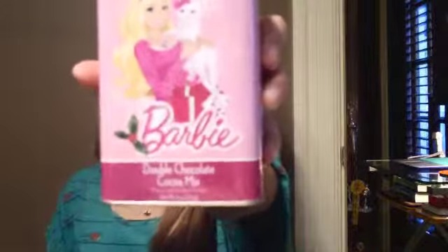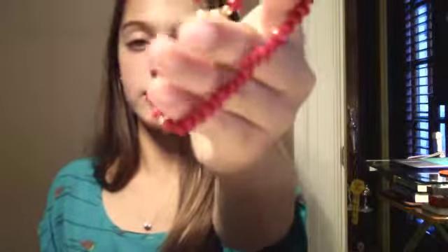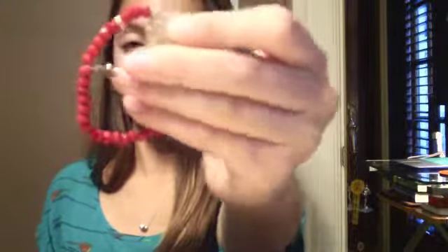The next thing I got is this hot chocolate mix from my Aunt Margie — it's like a really double hot cocoa. And then she got me this bracelet. It's like red beaded with gold and silver diamonds inside. It's really pretty.